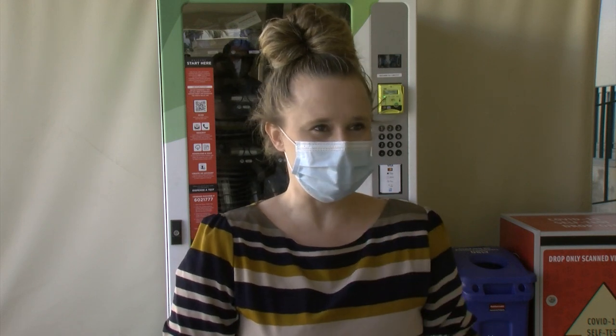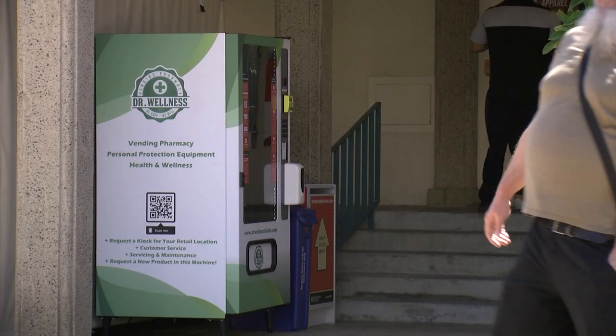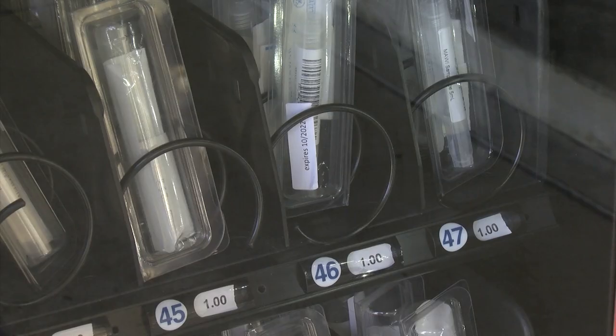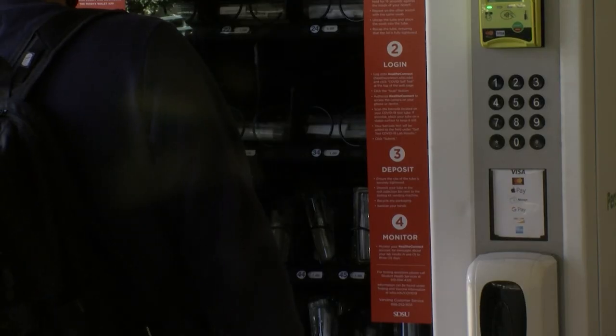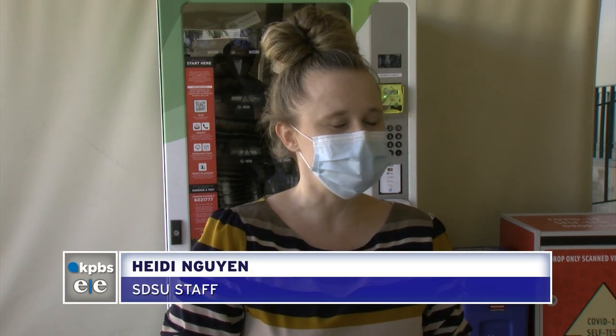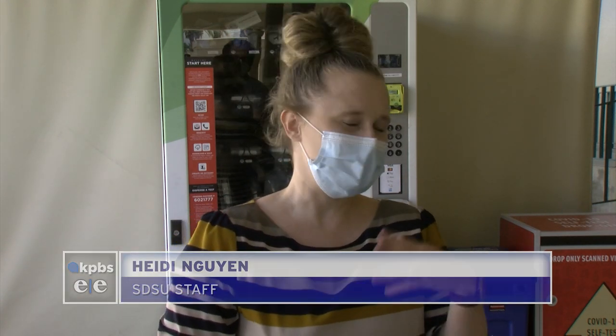Heidi Nguyen is a staff member at SDSU. She says testing sites across the county have not been easy to get to, but these grab-and-go kits make testing convenient. She also says it's a great preventative measure: if you're worried or have any symptoms, it just makes it really easy to pop over here and grab one, as opposed to just hoping you're okay.